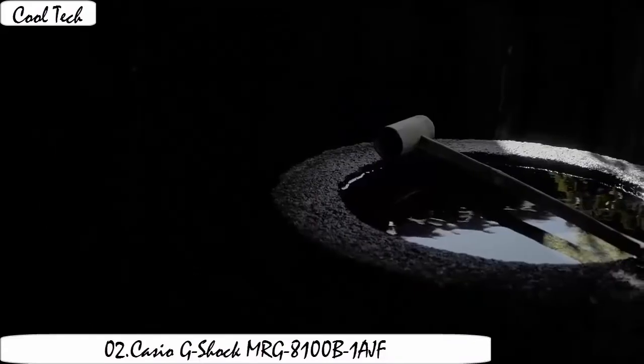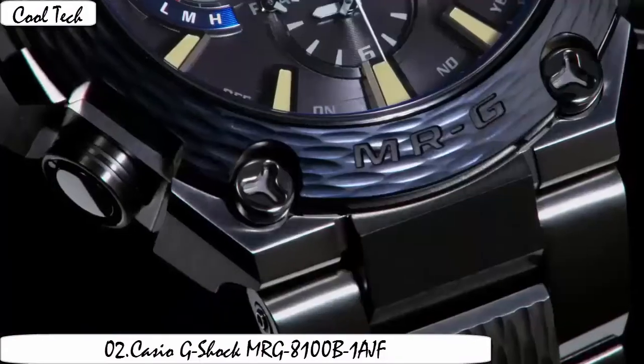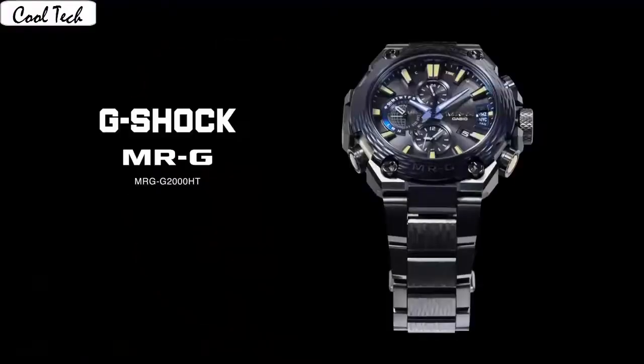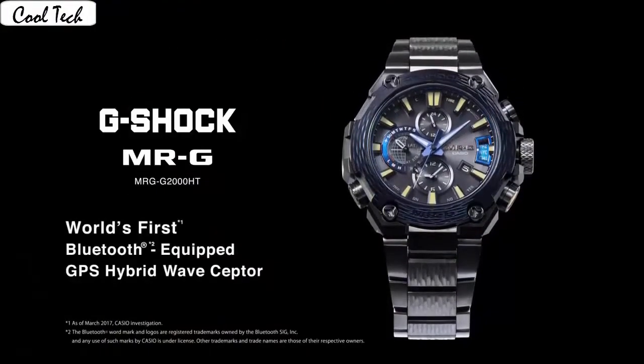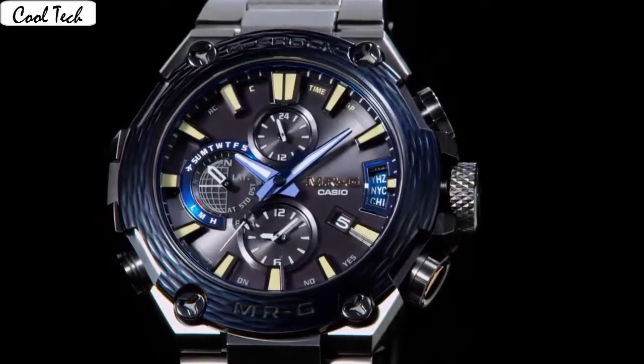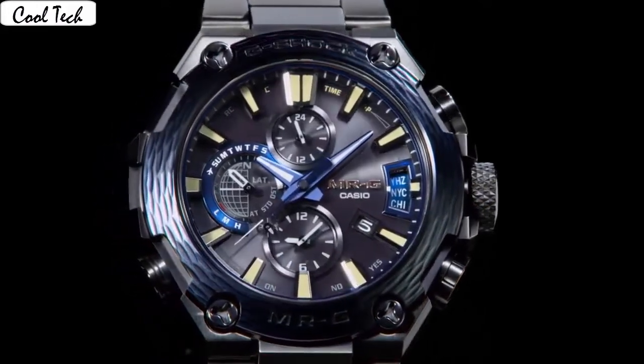Watch shape: round. Complications: alarm, world time, date indicator, day indicator. Display: analog and digital. Case material: titanium. Crystal. Movement: solar. Manufacturer band color: black. Case size: 46.8mm. Face color: black. Stone: sapphire.